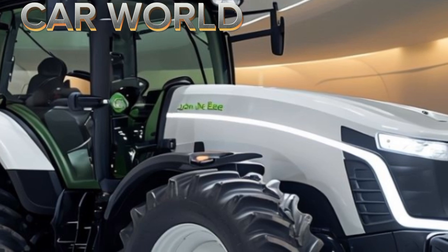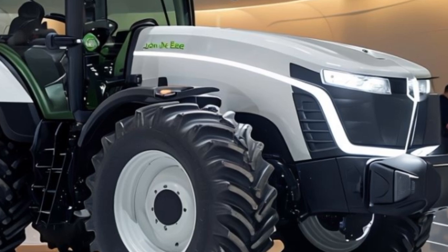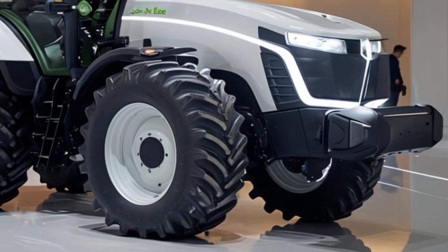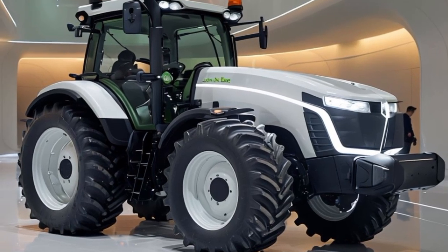Welcome to Car World. Today we're diving into the details of the 2026 John Deere tractor, a powerful machine designed to meet the needs of modern farmers and contractors. John Deere has long been a leader in agricultural machinery.